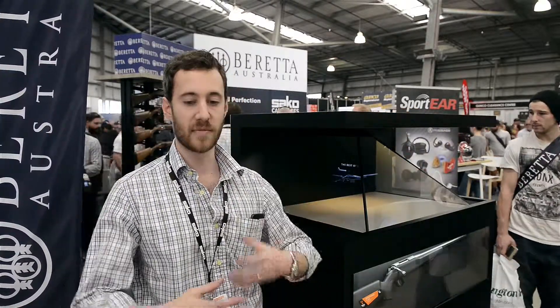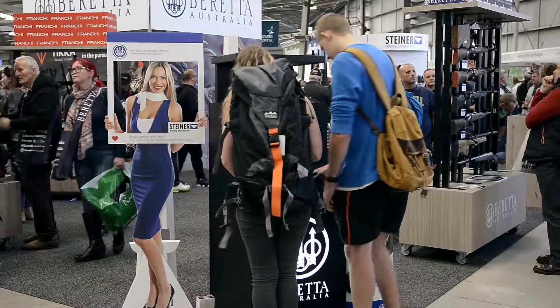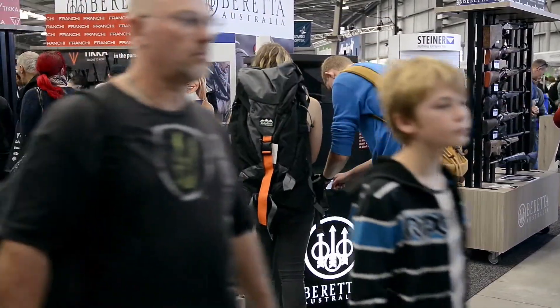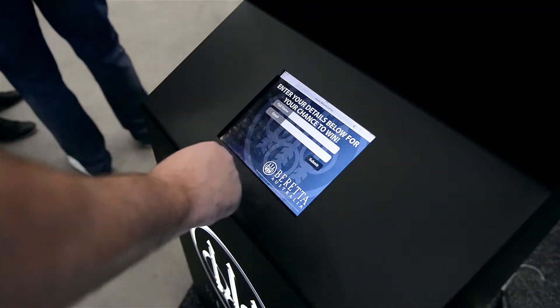What it basically is is it explains our product in a minute and a half animation. It explodes the product out and talks about all the individual components.